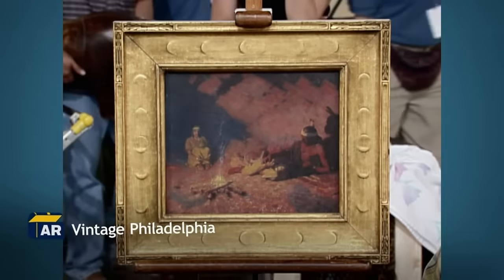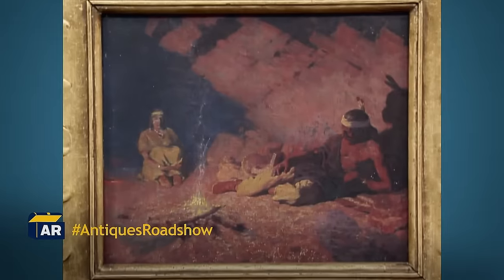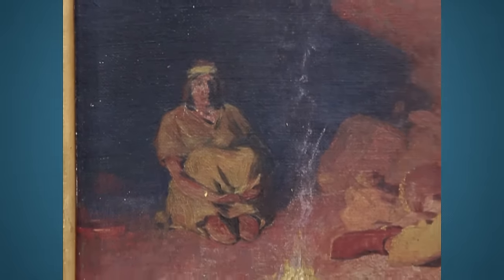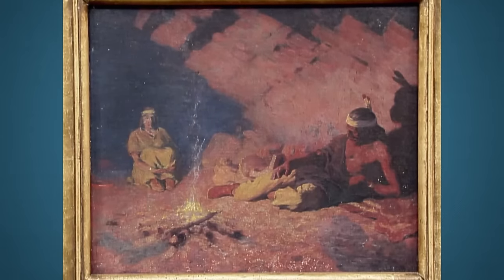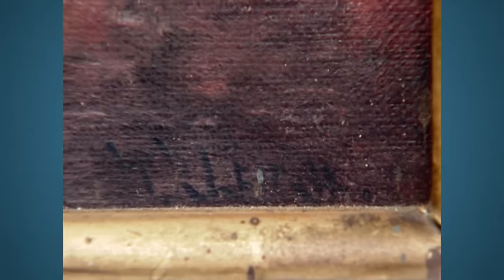This painting is by a famous artist named William Robinson Lee, called Navajo Camp No. 1. It shows life in the western part of America, with a scene of people around a campfire. He liked to paint primarily Indian tribes — Zunis, Hopis, and Navajos. The artist paid a lot of attention to making the light and textures look just right.